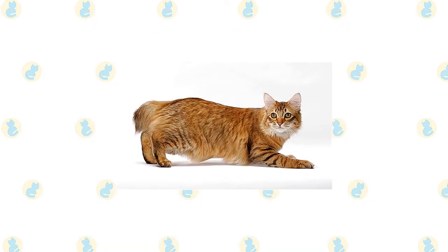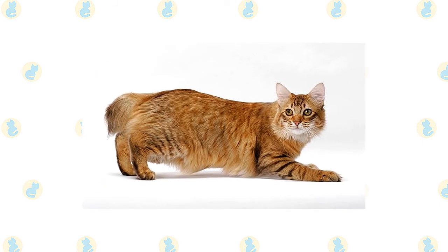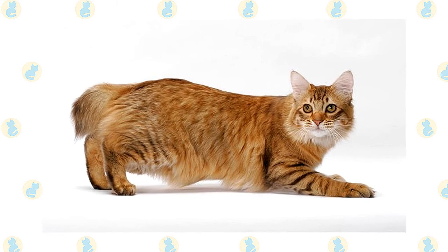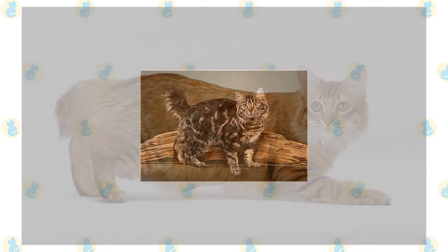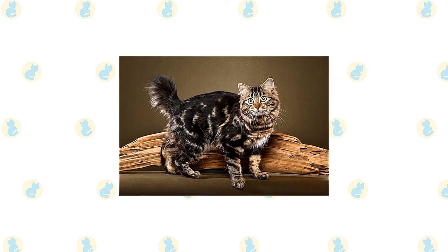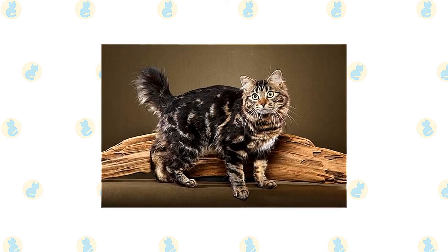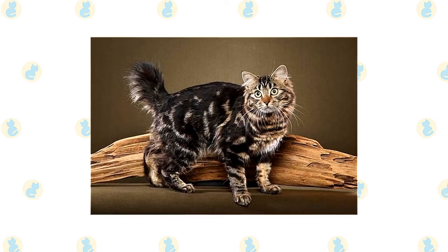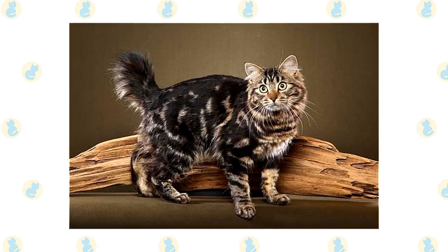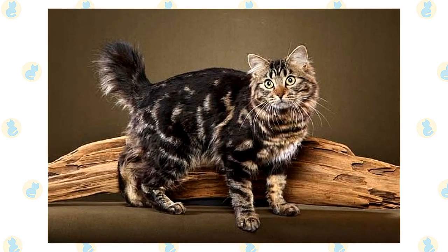With his short tail, tufted ears and toes, and powerful body, the American Bobtail has a distinctively wild look, similar to that of a bobcat, but he's a domestic cat through and through. He ranges in size from medium to large and matures slowly, taking up to three years to reach his full size. Each tail is unique — most are one to four inches long, but they can be shorter or longer. The ideal bobtail tail is flexible and expressive, long enough to be visible above the back when the cat is alert, and may be straight with a fat pad at the end, slightly curved or kinked, or bumpy along the length. Kittens are almost never completely tailless, as sometimes happens with the Manx.